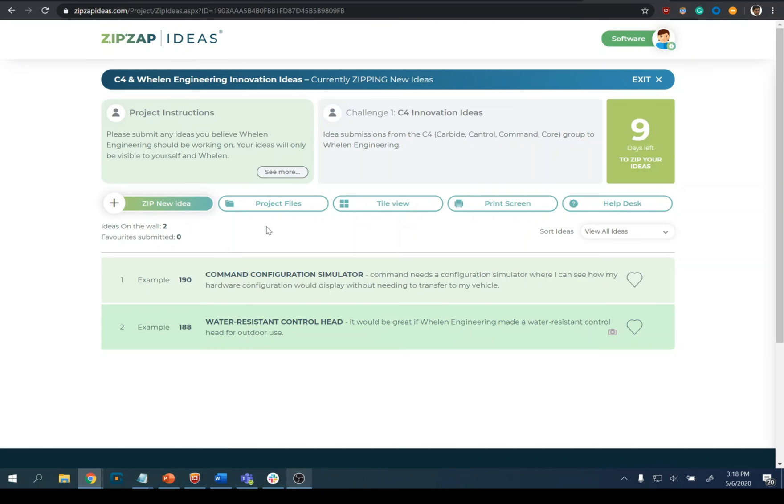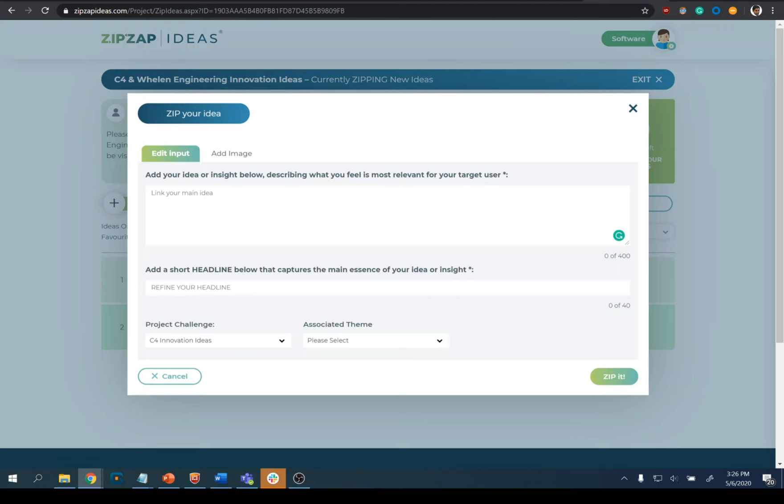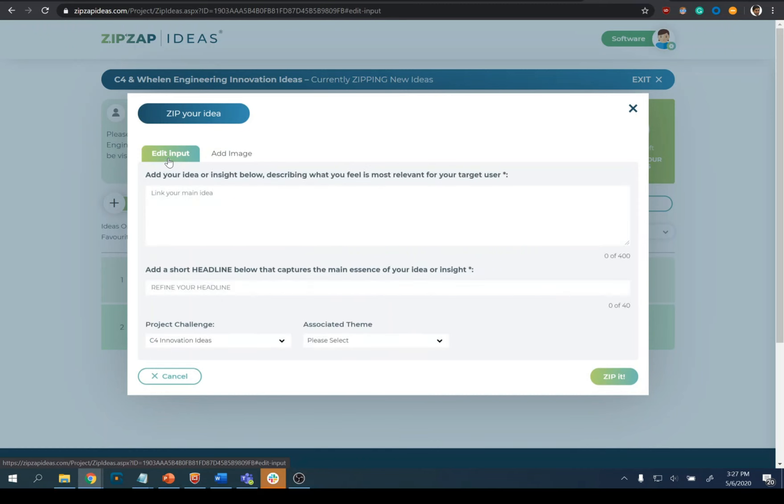The way you submit an idea is you click on zip new idea, give a description of what your idea is, give it a headline — a short, simple headline. So we can trace it, for example. If you would like, you can add an image. Otherwise, just click zip it and that'll add the idea to the project.